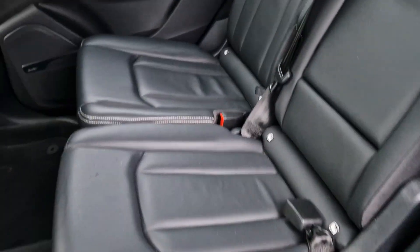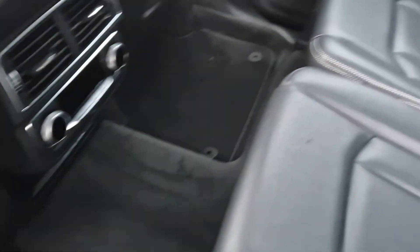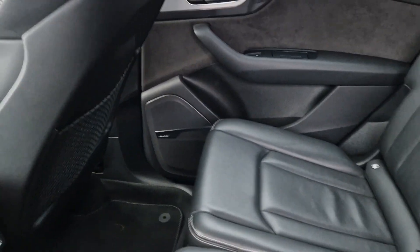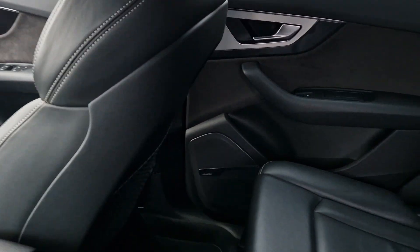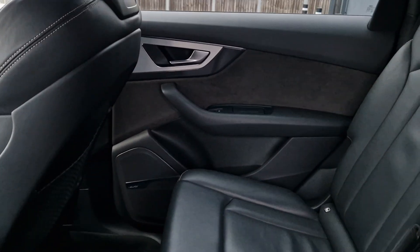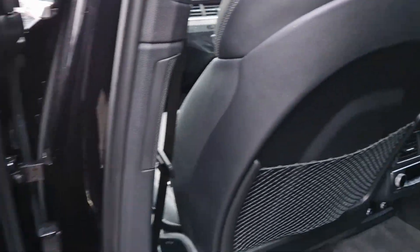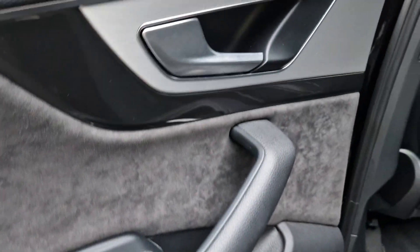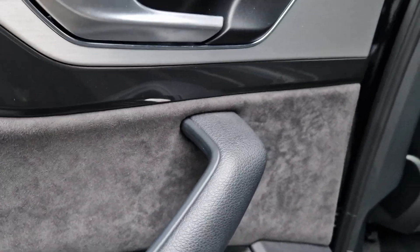Interior-wise, the leather seats in the back are in really, really nice condition — no tears, marks, or anything like that. The mats are all accounted for in the back. You also have a Bose sound system with many speakers in the front and back, as well as a subwoofer. Being the S model, you also have the black roof lining and Alcantara on the door cards, all in really nice condition.